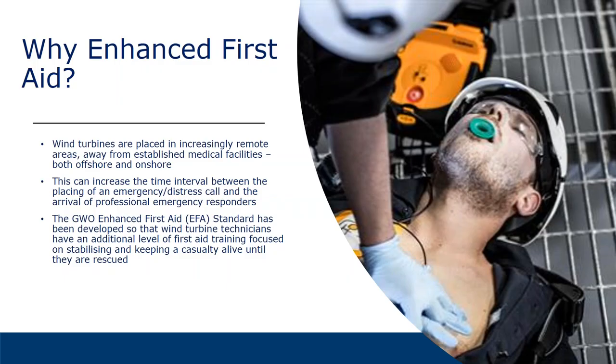Before I move on, I want to tell you a little bit about the work group. The work group consisted of both members from GW and training providers who are used to developing or delivering GW training, and they also took a great effort in developing this standard.